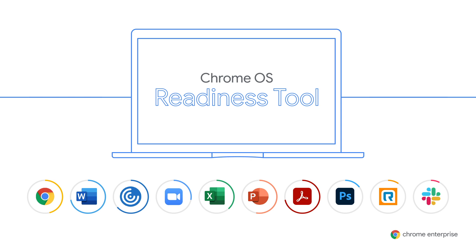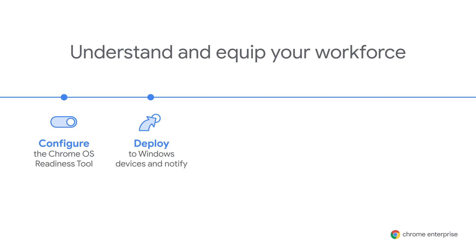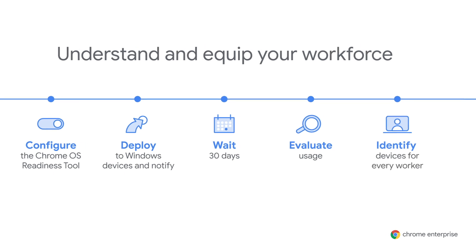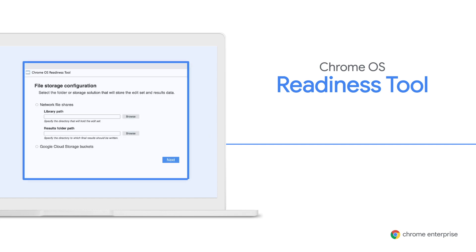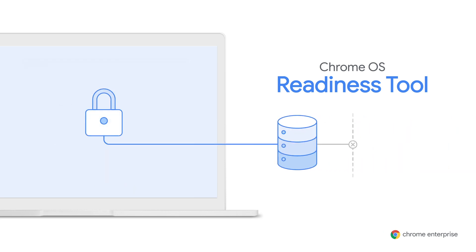Our goal is to make it simple for IT to assess how cloud-ready each employee is by providing a complete picture of who's working with which applications across the entire organization. The process involves four steps: configuring the Chrome OS Readiness Tool, deploying it across your workforce, waiting approximately 30 days for the tool to capture app usage, and finally identifying the right devices for your employees. Before deploying, use the deployment wizard to customize your deployment and choose where your results will be stored — in a network shared folder or in Google Cloud Storage.